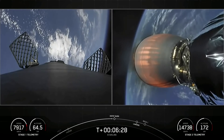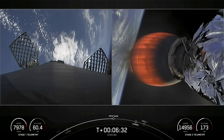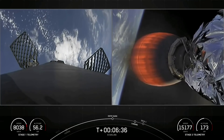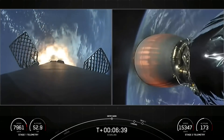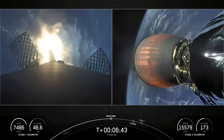Meanwhile, the Merlin Vacuum is optimized for space — that's why it has that larger nozzle. Coming up now is the entry burn; keep an eye out on the left-hand side of your screen. Stage one entry burn startup. Stage one FTS is safe. This burn is expected to last about 20 seconds.